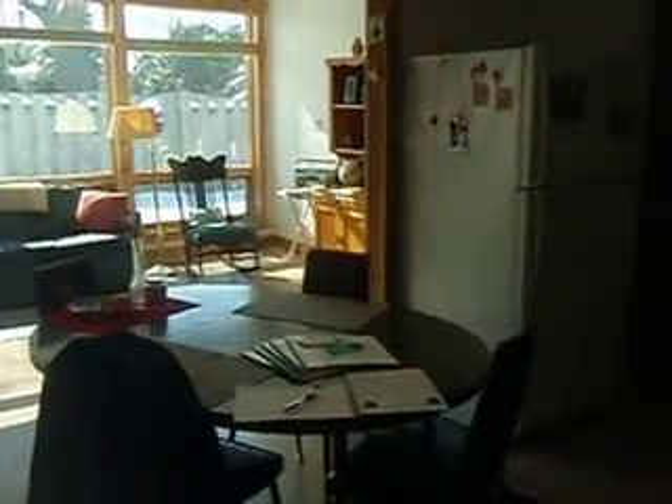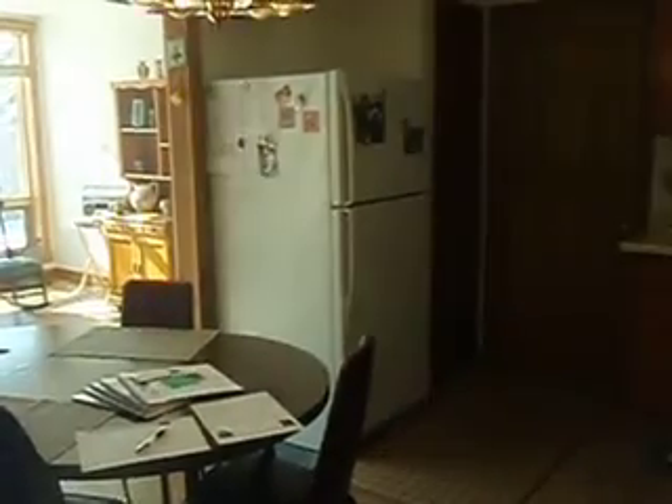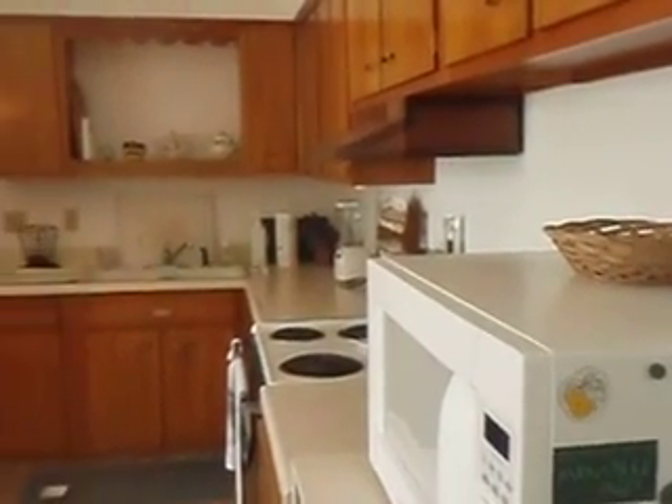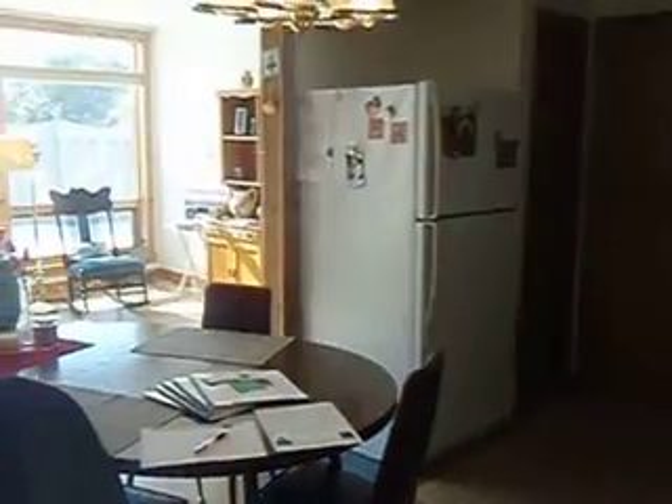All appliances are included — no extra purchases necessary. Just move right in with your furniture. Nice neutral decor. Lots of countertop space and beautiful cabinetry.